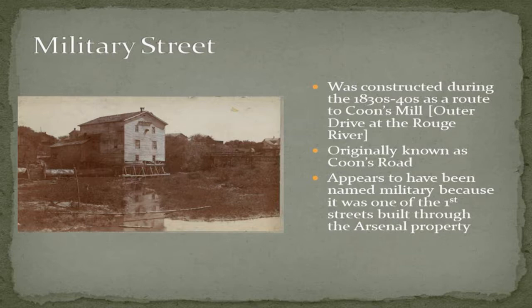Military Street gained its name because it was one of the first roads to go through military property in Dearborn, heading north toward Dearborn Heights and Detroit. At one point it was called Coons Road, because in the northern part of Dearborn Heights along the river there was a community called Coonsville or Coons Mill. It was really one of the more major communities in what is now northern Dearborn Heights, and the road was originally built to get people to that community.